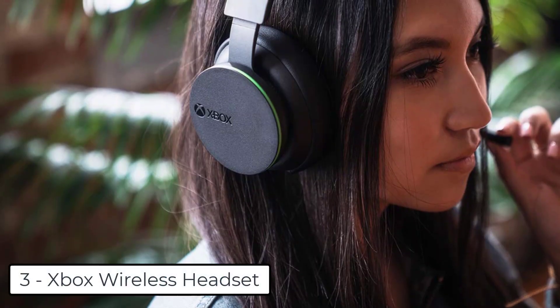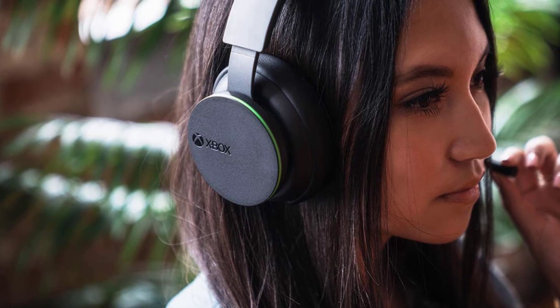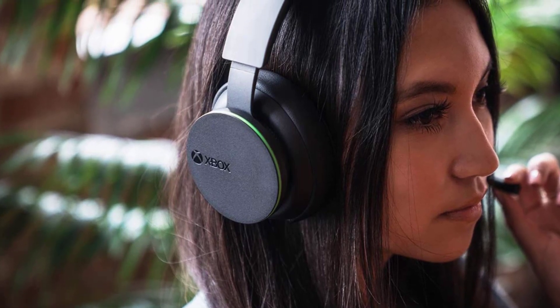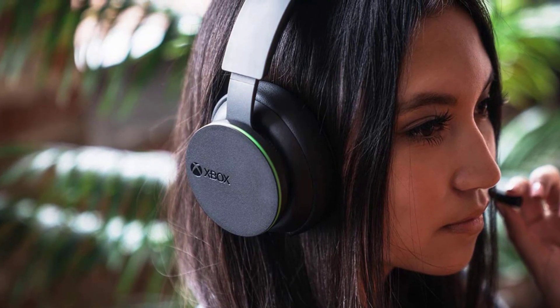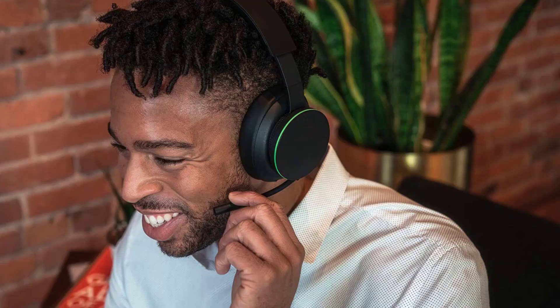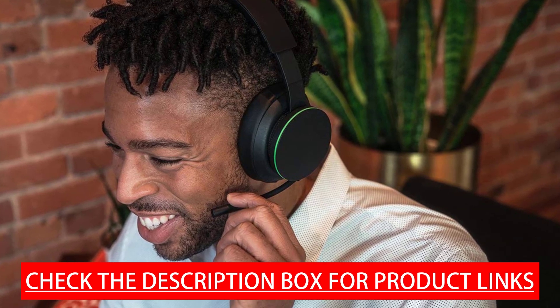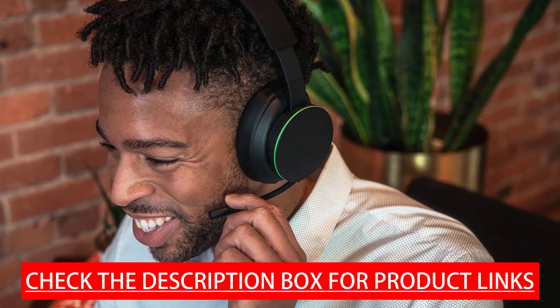At number 3, we have the Xbox Wireless Headset. Pair directly to your console with Xbox Wireless Radio without the need for dongles, cables, or a base station. Surround yourself with spatial sound technologies including Windows Sonic, Dolby Atmos, and DTS Headphone X. Use auto-mute and voice isolation to reduce noise interruption for crystal clear chat.